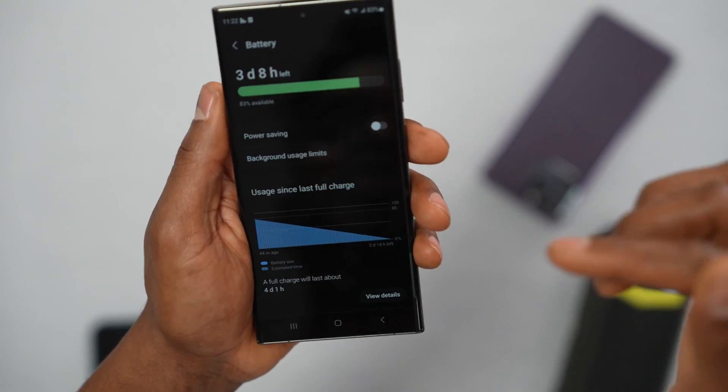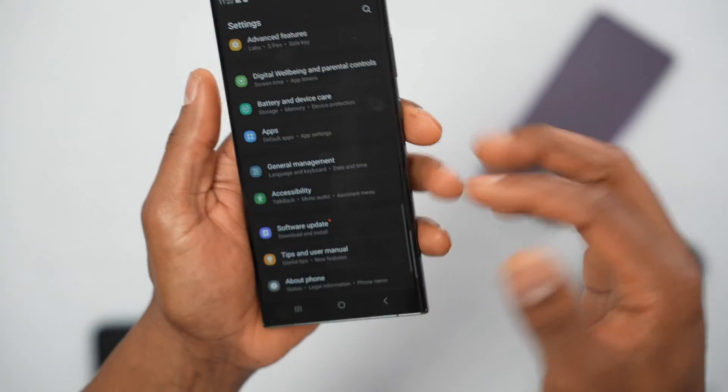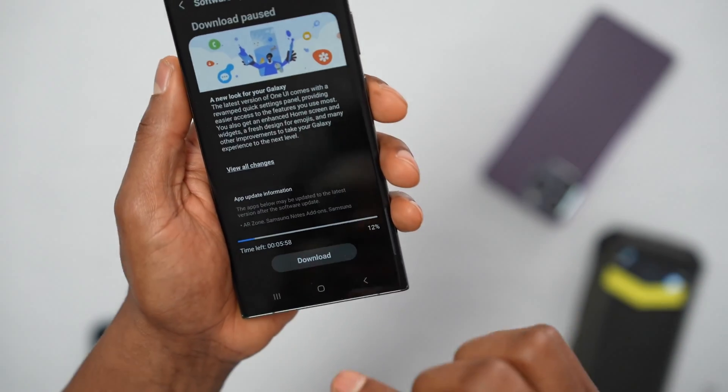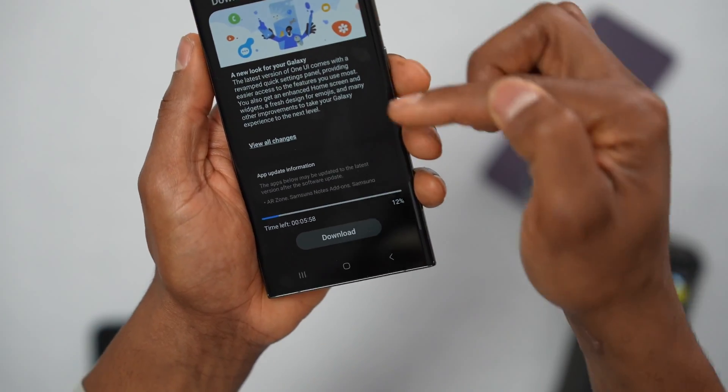If your phone is getting more signal after turning off Power Saving, it might be a software issue. Open up Settings, scroll down until you see Software Update at the bottom. Tap on Download and Update.